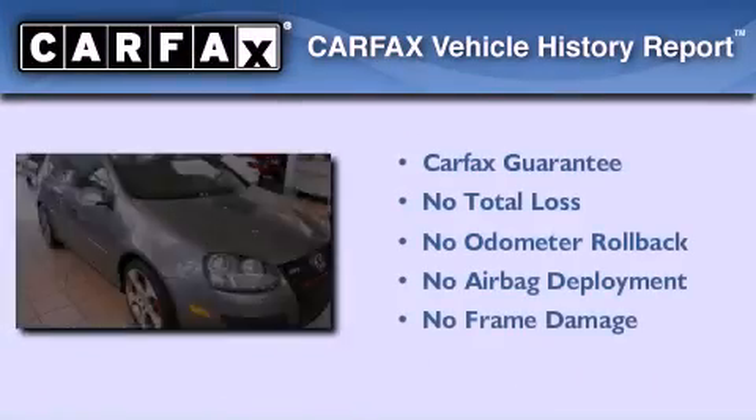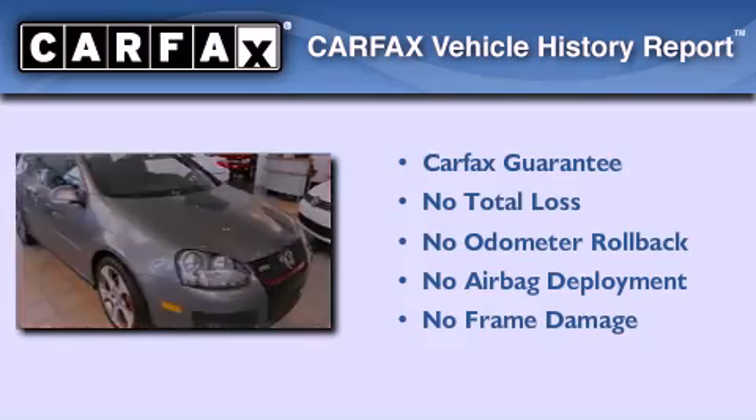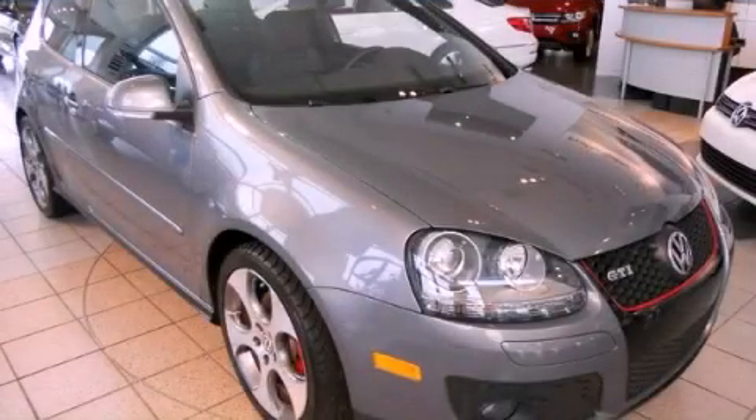Not to mention that this Volkswagen qualifies for the Carfax buyback guarantee. Please call us today for more information on this great vehicle.